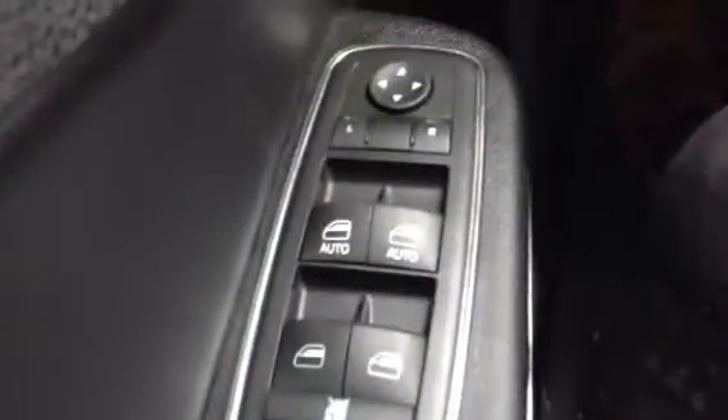As we move into the car, I just want to show you located on the door: door locks, windows, and mirrors, as well as a power adjustable seat.